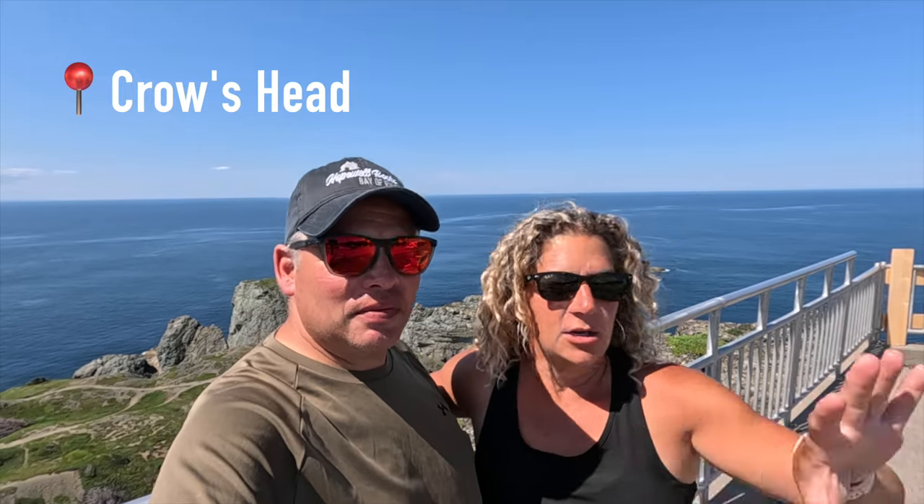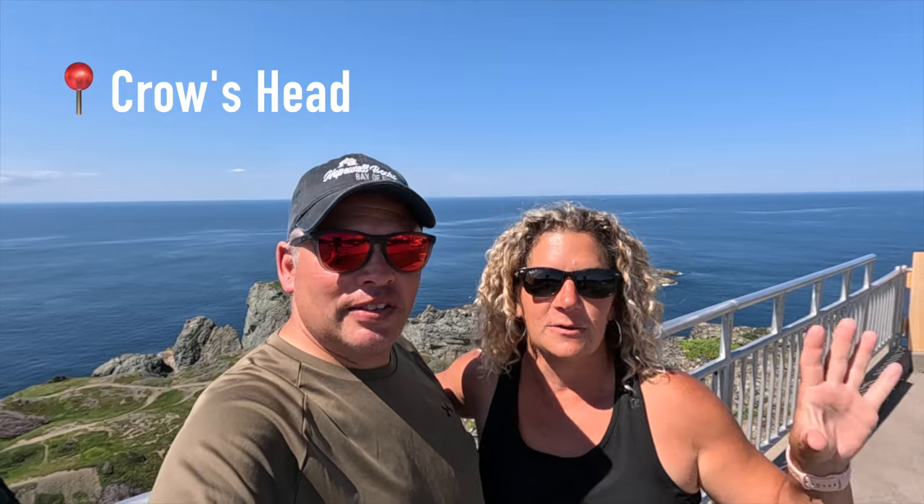We've just arrived here at this lookout. If you basically just drive to Crow's Head, there is a huge parking lot full of RVs and cars. It is free parking. There is a lighthouse heritage museum up here, and it is the trailhead for a couple different trails and a lookout. So we're going to go do the lookout and then we are going to do a small loop.